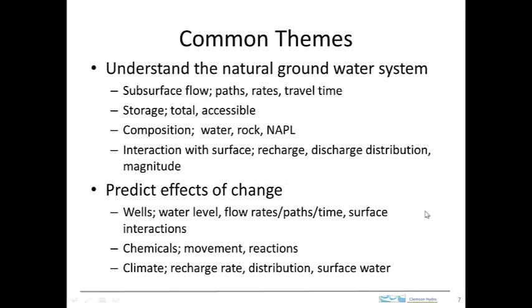As we look over what the professional hydrogeologist does, a few common themes emerge. Probably the most important is understanding the natural groundwater system: how does water flow, what paths does it take, how fast does it go, what are the travel times from point A to point B, how is water stored in the subsurface, what is its composition, and how does groundwater interact with surface water? In addition to characterizing the natural ambient condition, what happens when things change? When a well is put in, how does this affect the system? When chemicals are introduced, how do they move and react — how might they be destroyed intentionally or recovered? And what happens to the groundwater system if the climate gets hotter — how will that affect recharge and other aspects of groundwater flow?